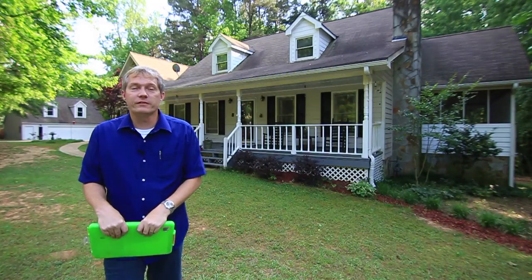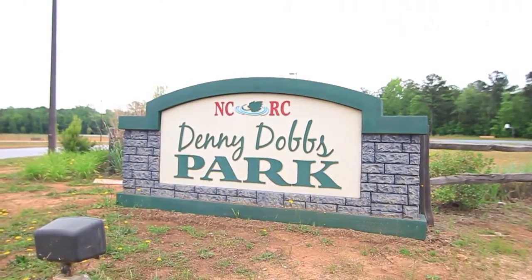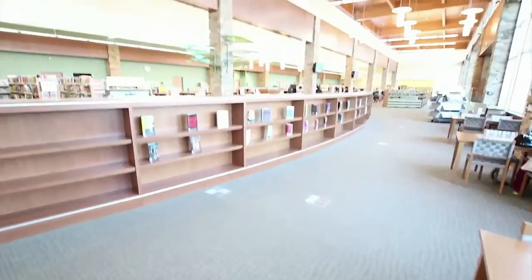I hope you enjoyed your tour. Let me briefly tell you about what this area has to offer. Just three minutes down the road is Denny Dobbs Park with ball courts, walking trails, and kids' playgrounds. And just across the street is a beautiful new library.